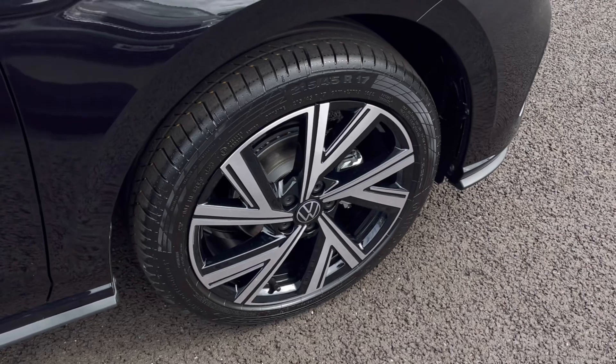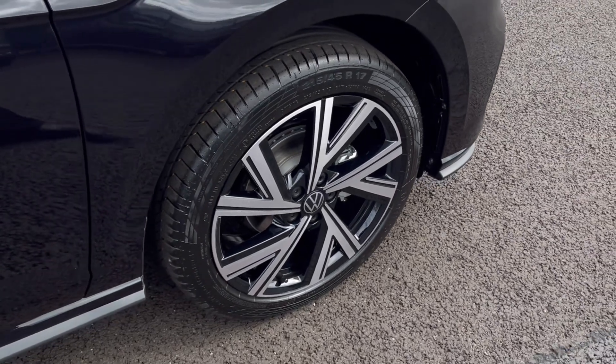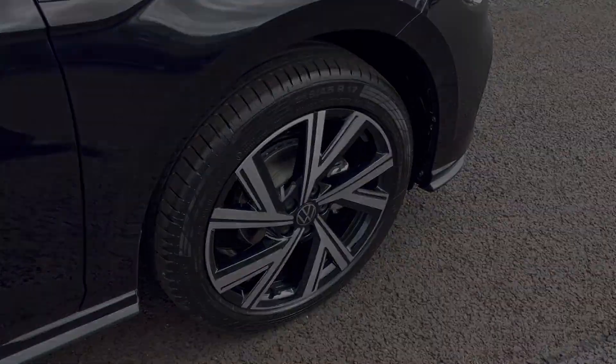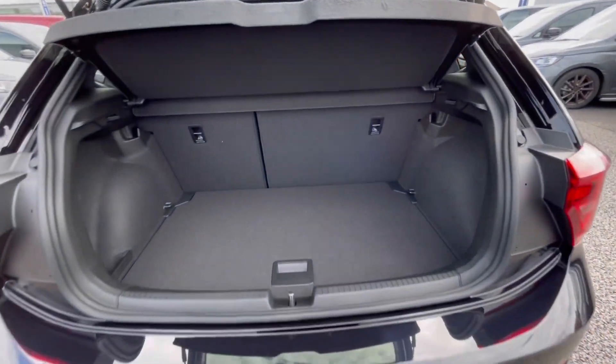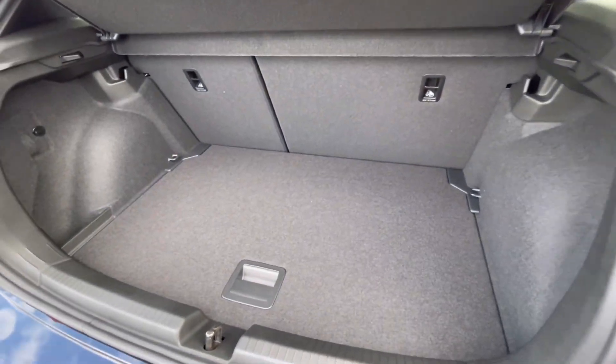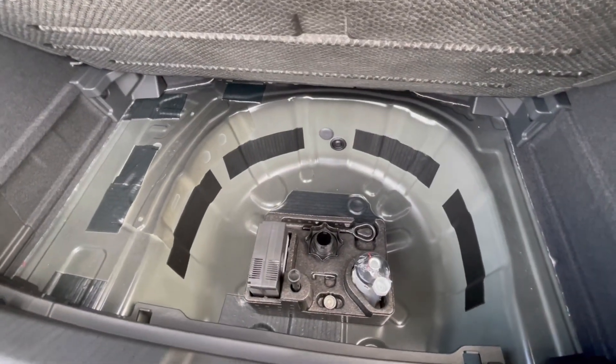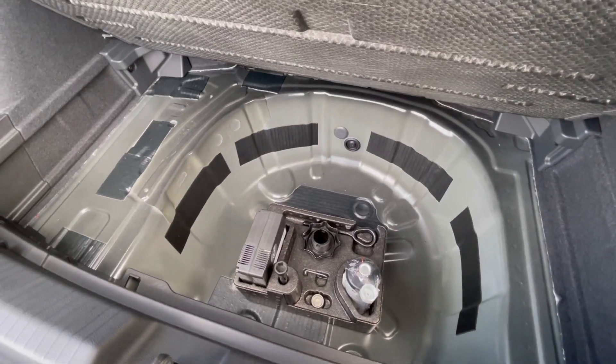Here we have our upgraded 17-inch Bergamo alloy wheels that really do complement the finish very well while offering a very stylish look to the car. As we access the boot, you'll notice we have a fantastic and spacious boot size — large enough to fit flat shopping bags or even a pram — and we do have additional storage space underneath for a spare wheel.